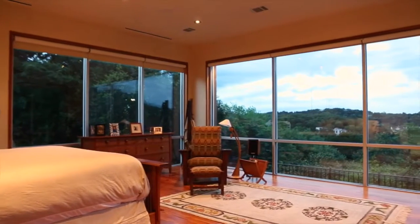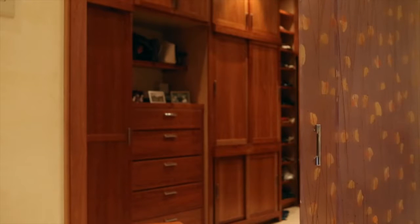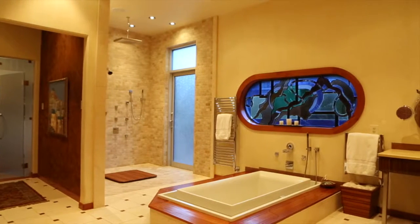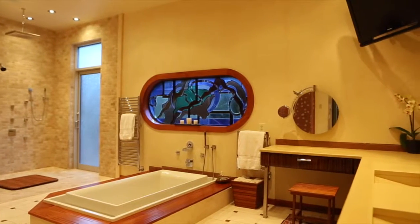Perfectly scaled, the master suite is enhanced by phenomenal views. Generous closet and modern bath with a whirlpool — and don't forget the heated bathroom floors.